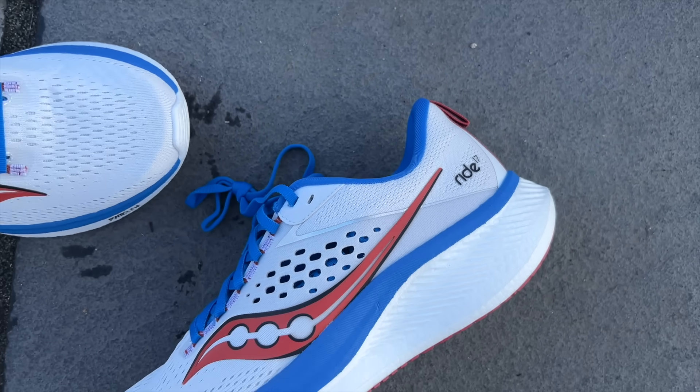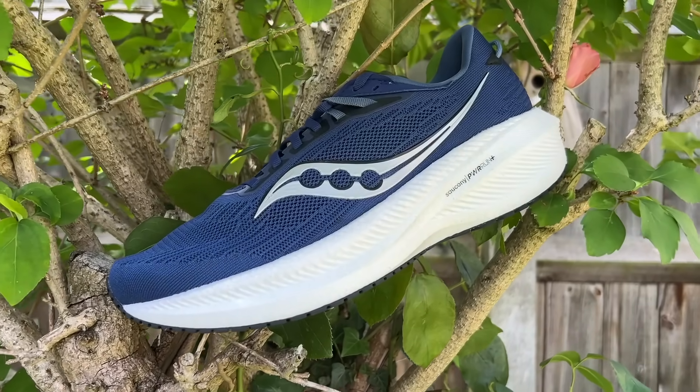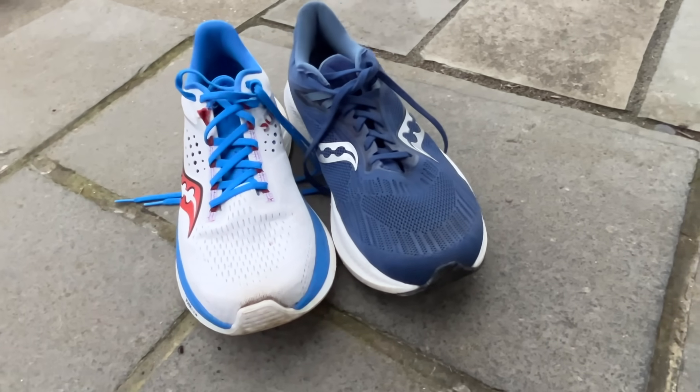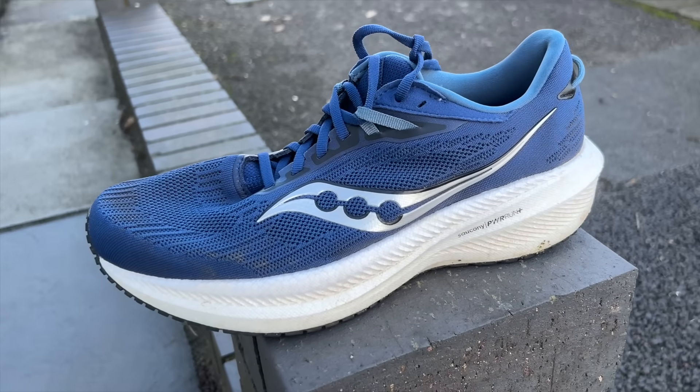The Ride 17 is clearly coming in to take the Triumph's spot in Saucony's lineup, and it's good that it's doing so at a lower price. You've now got a really good cushioned cruiser from Saucony that's cheaper than the Triumph. Between these two right now, I'd get the Ride 17 as it's cheaper and very similar in nearly all the main respects. At the same price I'd pick up the Triumph — I do slightly prefer the feel — but really they do the same job well as cushioned cruisers for easy and long runs, with capability to be used as all-rounders.